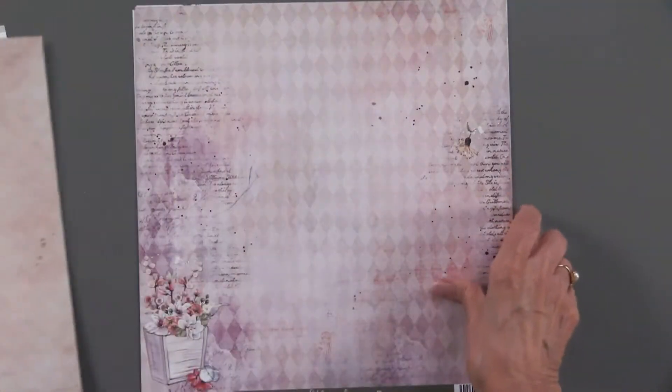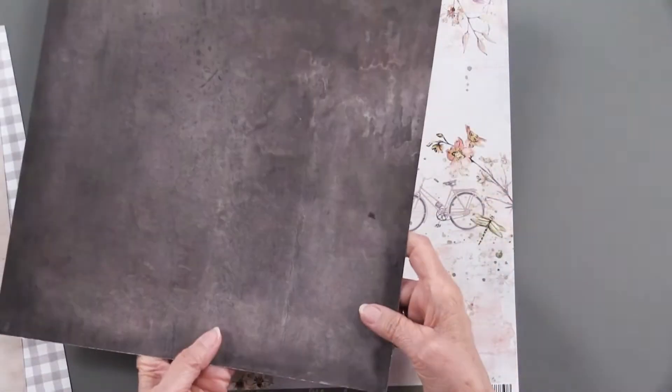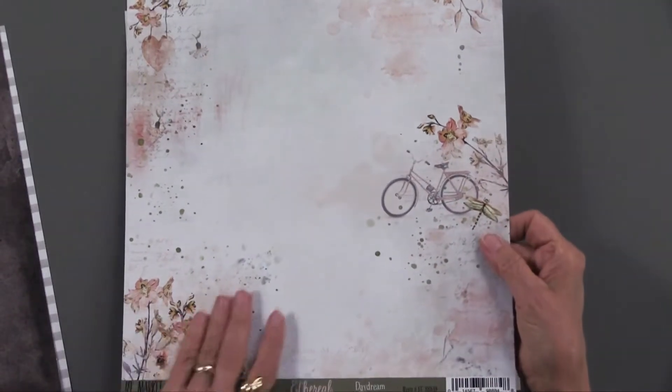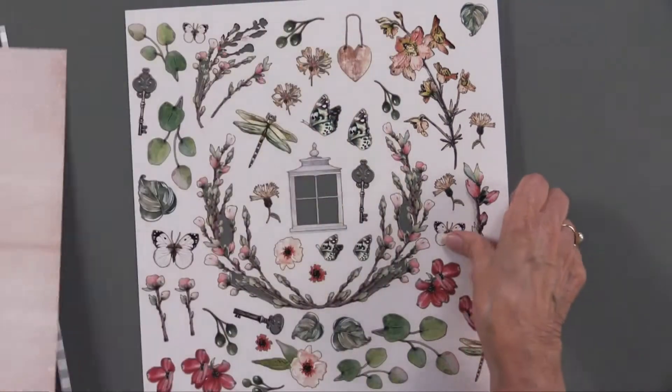I think Ethereal is a great title for this paper collection and also for the 49th and Market look. There's the back of it — it's nice to have a contrasting dark to work with those lights. That's just another example of the wonderfulness that 49th and Market does.